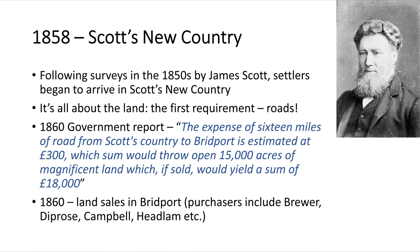In 1860, a government report said the expense of 16 miles of road from Scott's Country to Bridport was estimated at 300 pounds. By spending that sum, it would open up 15,000 acres of magnificent land which, if sold, would yield 18,000 pounds. But that never happened, and roads became a contentious issue for many years.